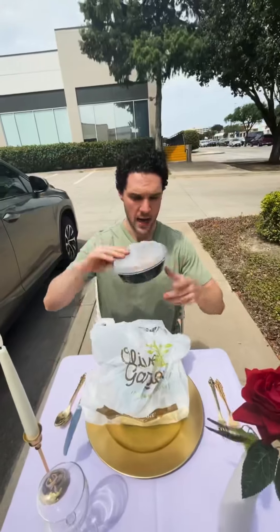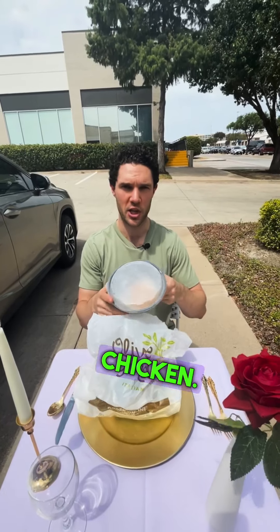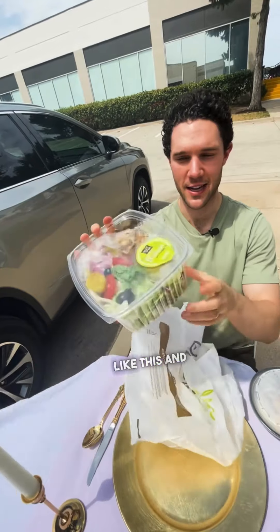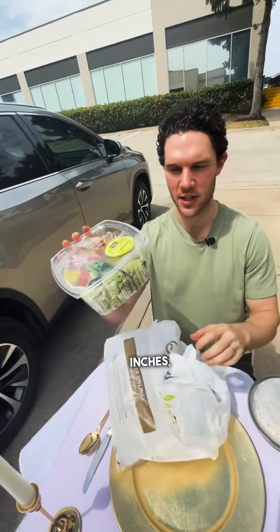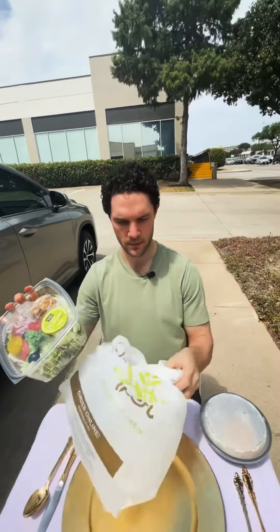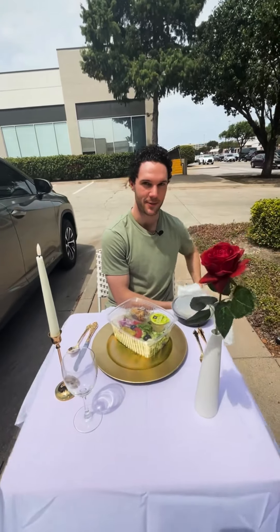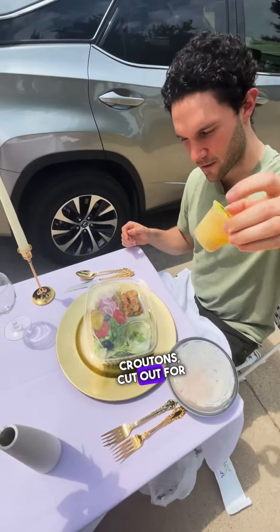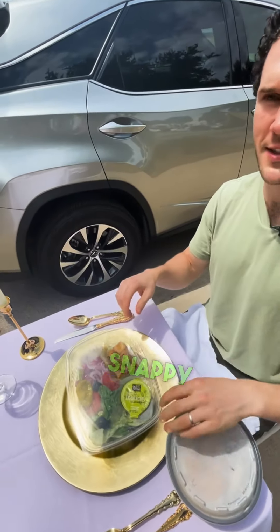I grew up on their breadsticks. I also got a side of grilled chicken. Pretty deep packaging for to-go salads like this — a few inches deep. Interesting packaging has little cutouts for the croutons and a cutout for the salad dressing, kind of like a Snappy Salads-style setup.